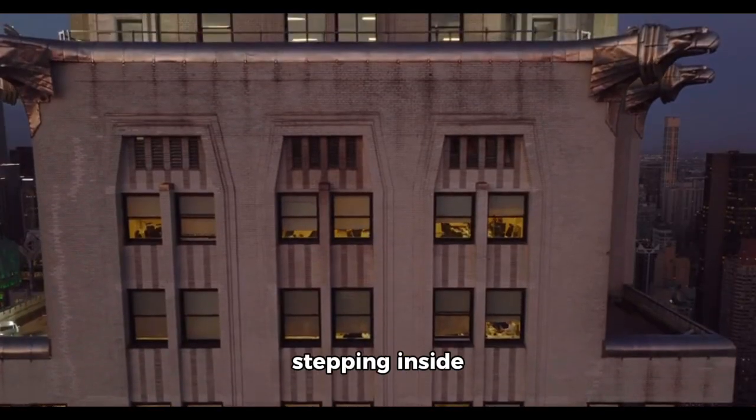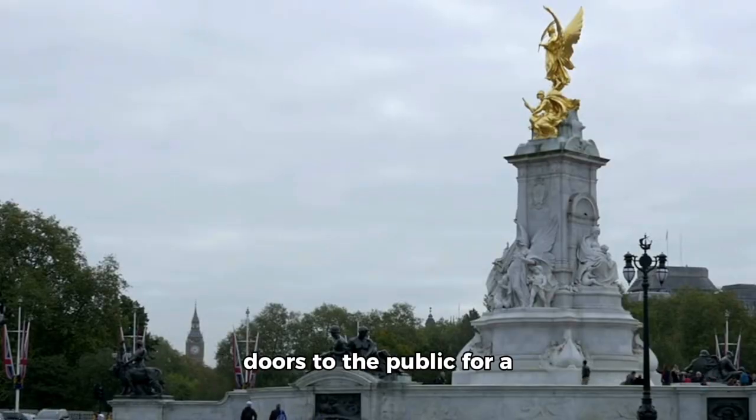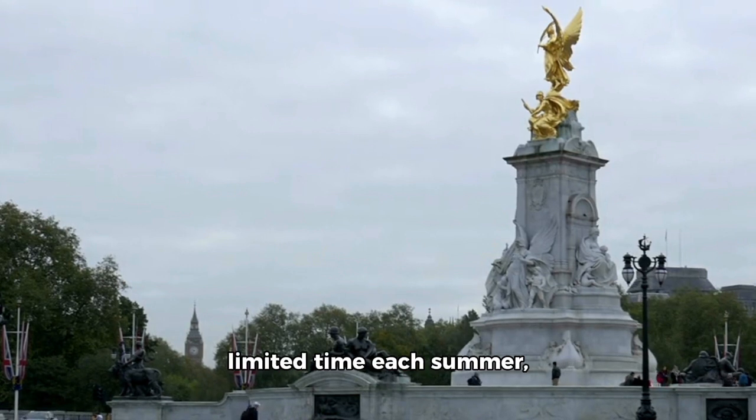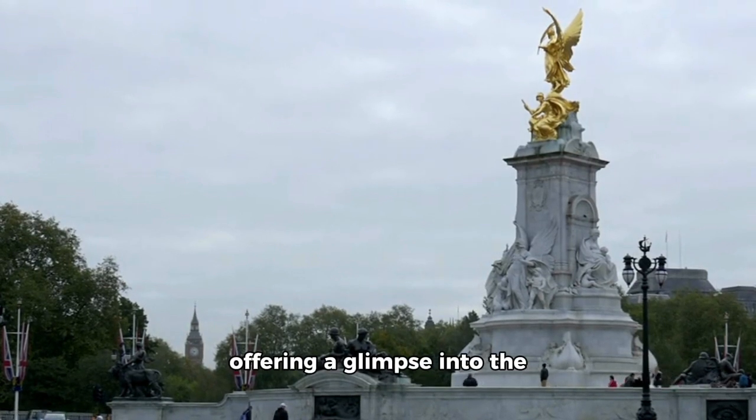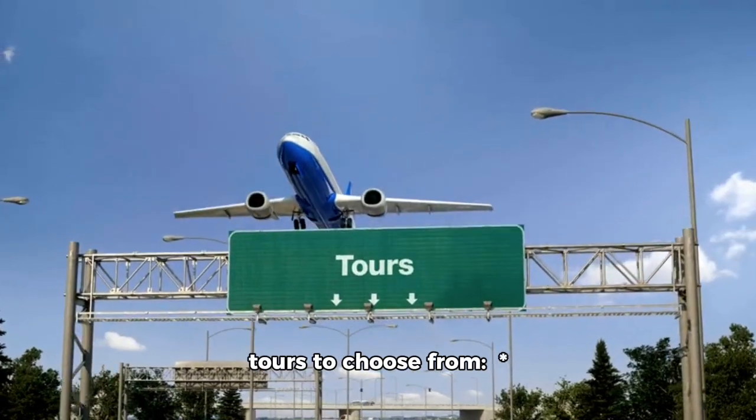Now, imagine stepping inside this iconic building — you can. Buckingham Palace opens its doors to the public for a limited time each summer, offering a glimpse into the royal lifestyle. There are three main tours to choose from.